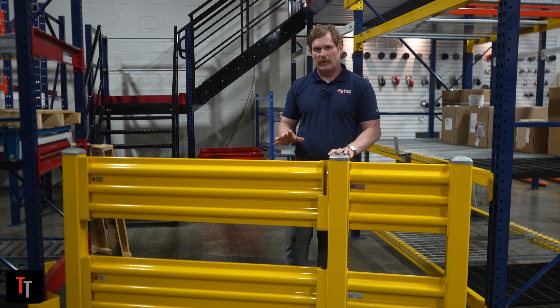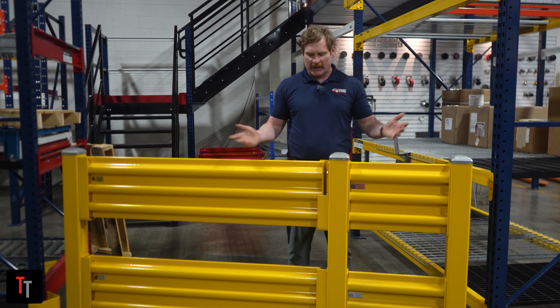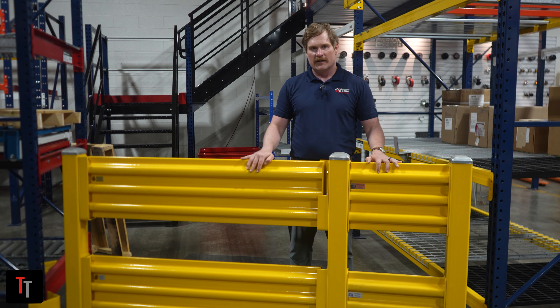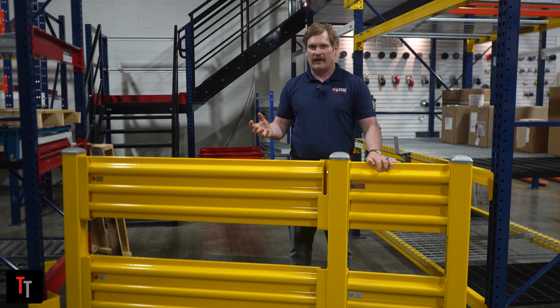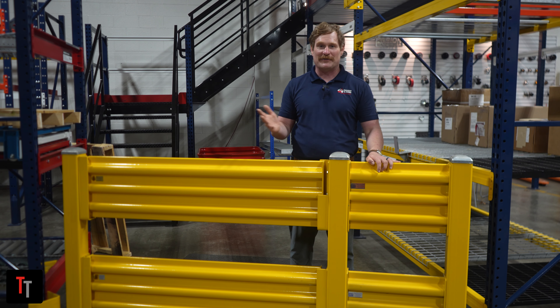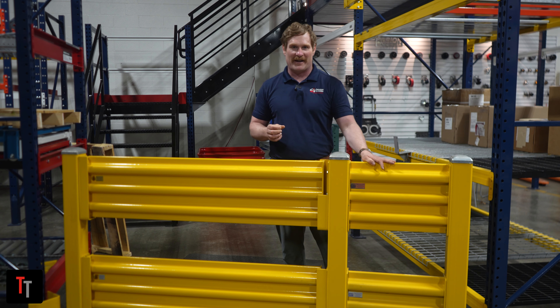One way to protect your people and your equipment is guardrail — it's a very simple solution. Today I'm going to talk about this stuff right here, incredibly heavy-duty. This can actually withstand a forklift hitting it at full speed. If you don't believe me, go on YouTube — there's some pretty fun videos of that happening.